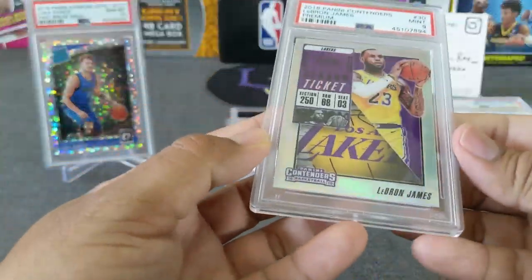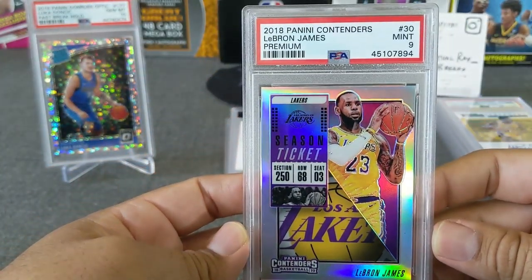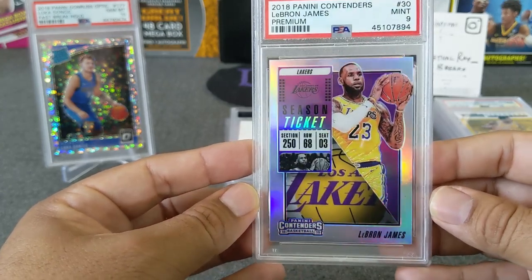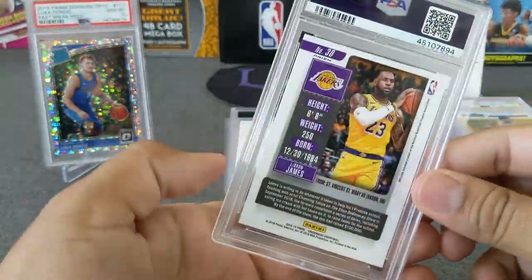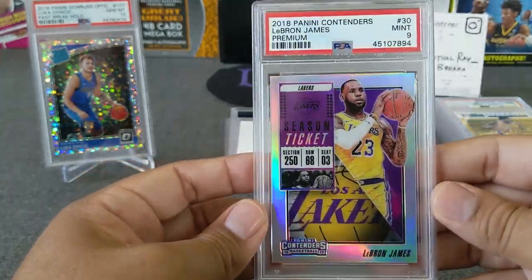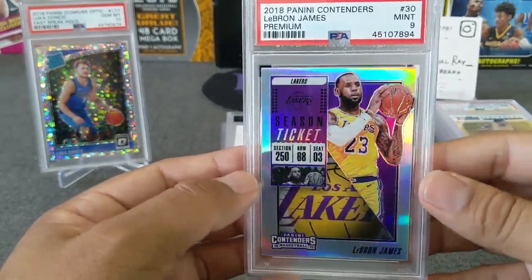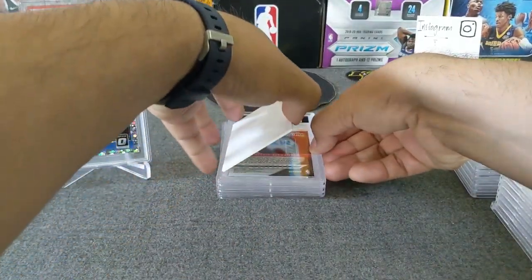Here's a LeBron James from Contenders — got a 9. Not exactly sure why. Maybe you guys can tell via the camera why this one got a 9, but it's a beautiful LeBron James from 2018 Panini Contenders Premium. Yeah, beautiful card for sure. We're probably not going to try to resubmit this one — I'm just going to stick with the 9.